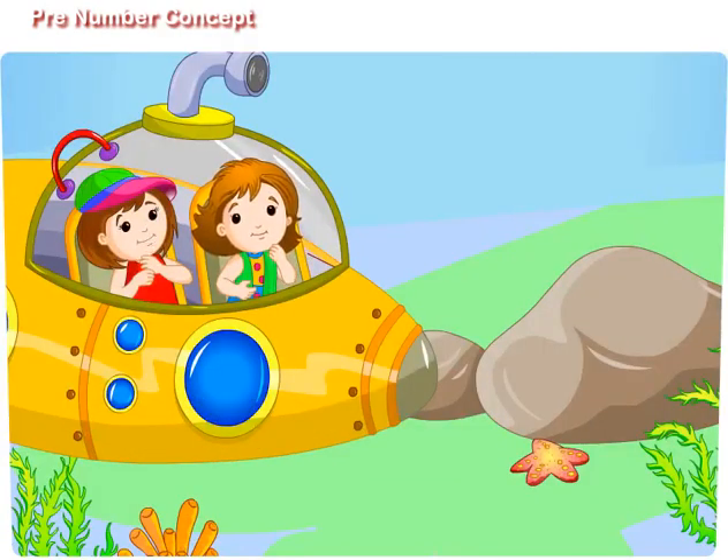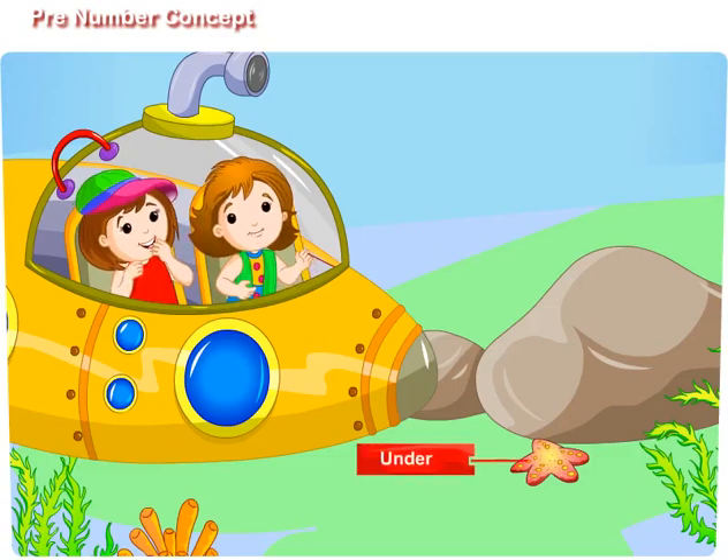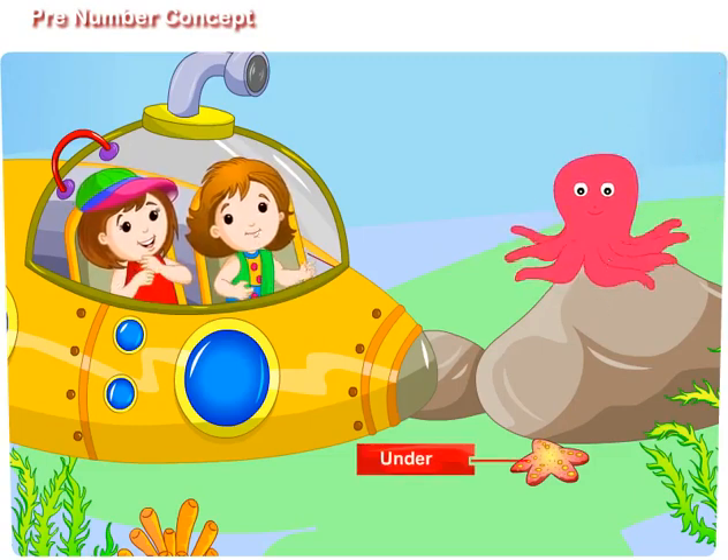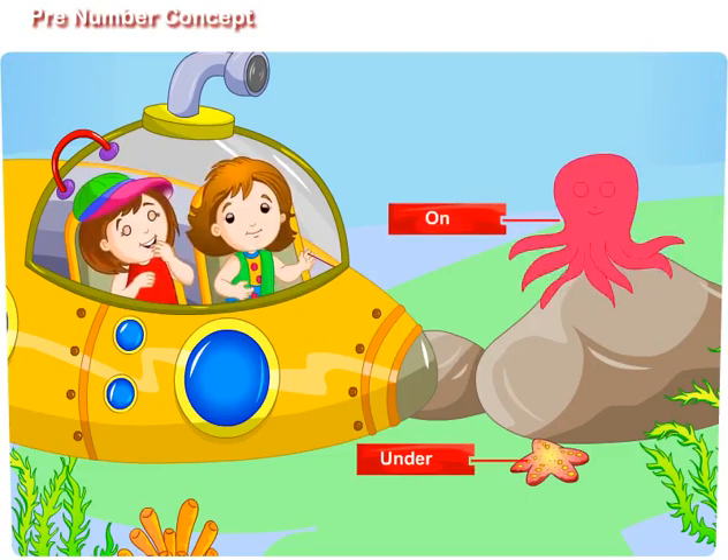Didi, what is that? It looks like a star. Oh yes, it is a starfish. It is under the rock. Look at the octopus — it is sitting on the rock. It is trying to catch the starfish.